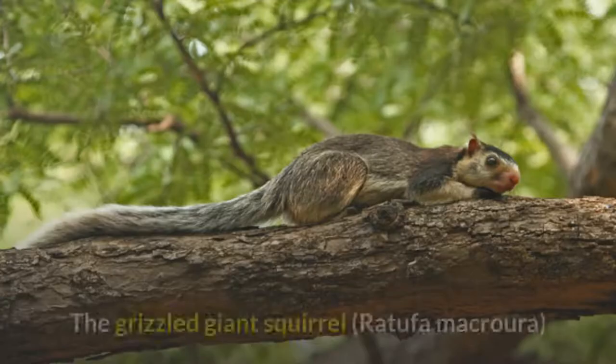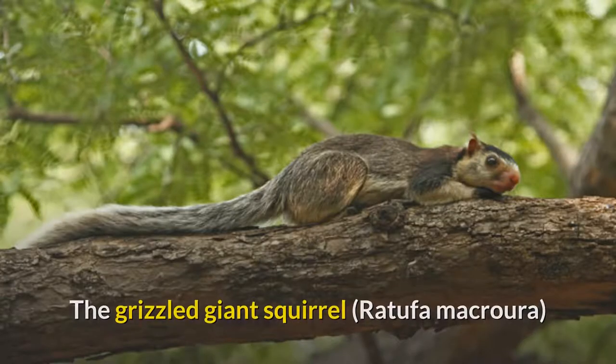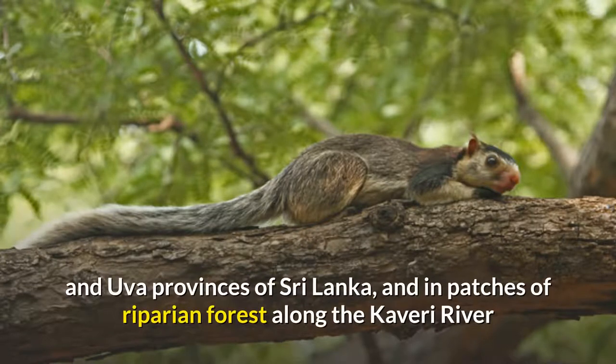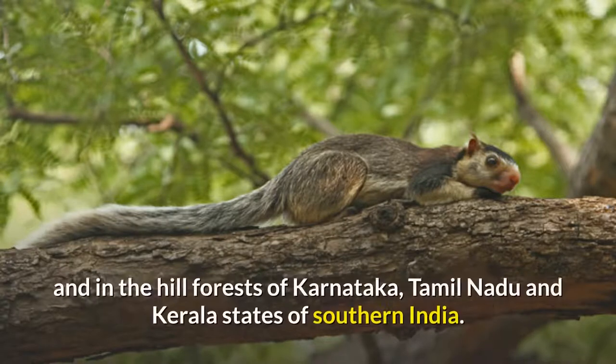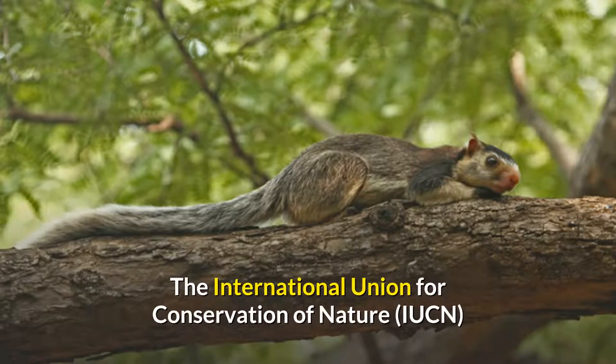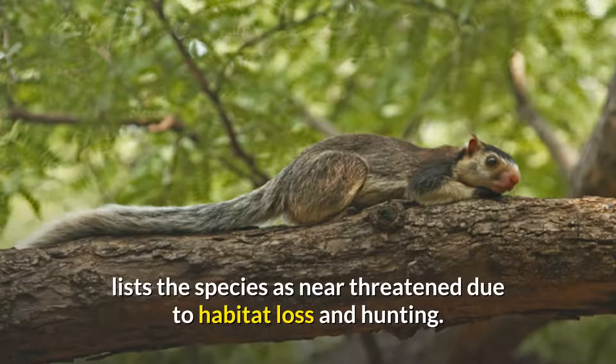The Grizzled Giant Squirrel is a large tree squirrel in the genus Ratufa found in the highlands of the central and UVA provinces of Sri Lanka, and in patches of riparian forest along the Kaveri River and in the hill forests of Karnataka, Tamil Nadu and Kerala states of southern India. The International Union for Conservation of Nature lists the species as near-threatened due to habitat loss and hunting.